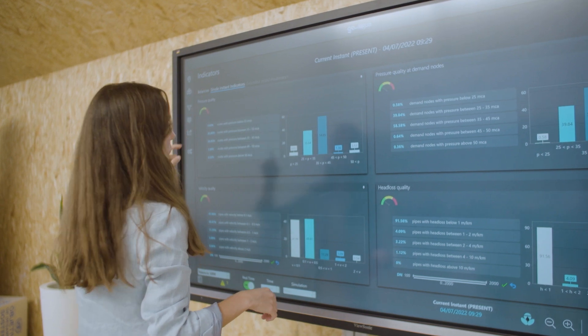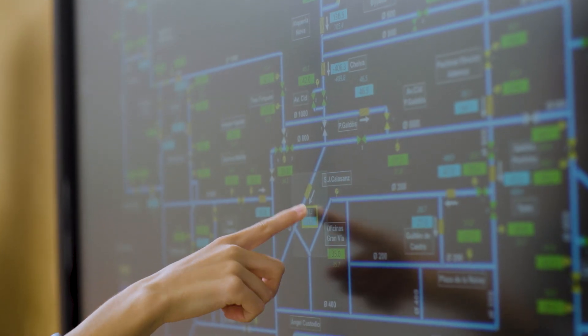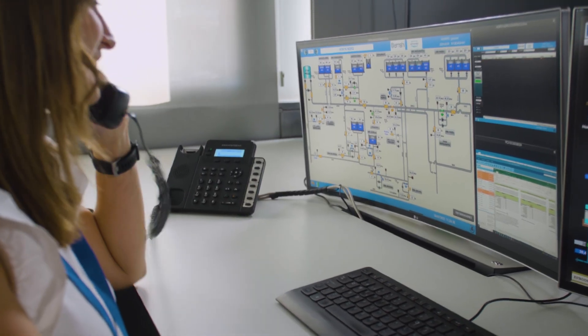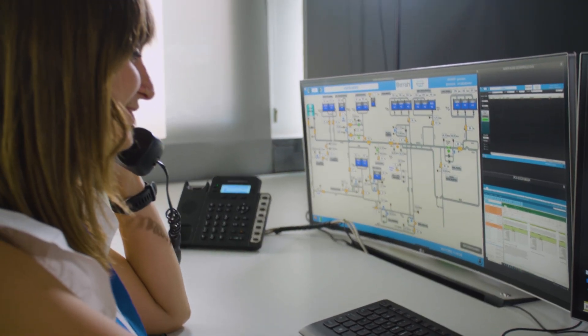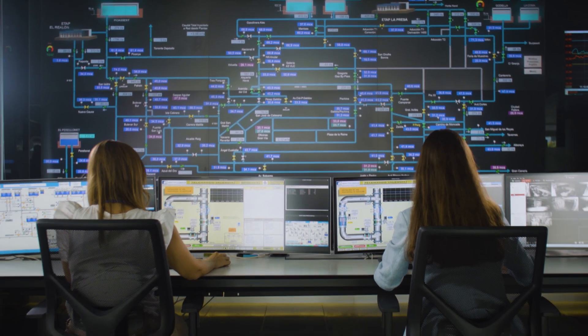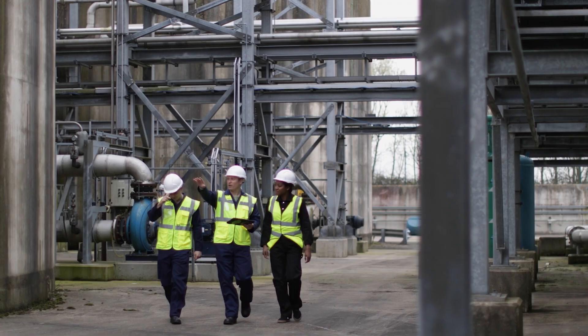The Xylem Vue, powered by GoAigua's real-time what-if scenarios application, provides a digital twin of drinking water networks in real time. It is a useful tool for planning, operations, and maintenance tasks, including the implementation of master plans and emergency action plans.